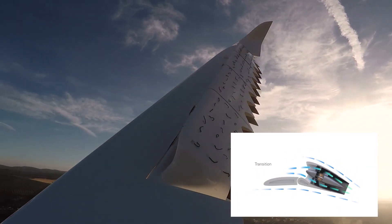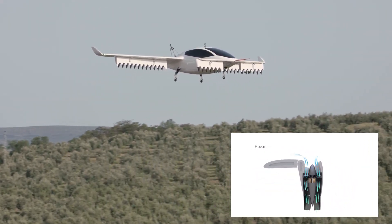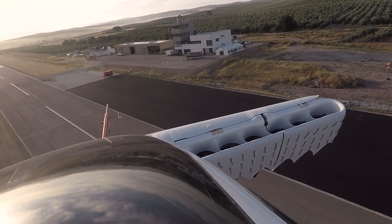The aircraft's unique architecture combines small electric duct fans for efficient hover with fixed wings for efficient cruise, resulting in low power consumption during the dominant cruise phase.